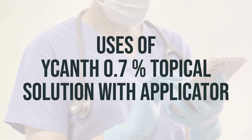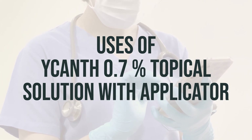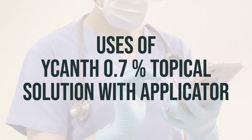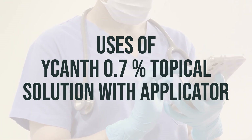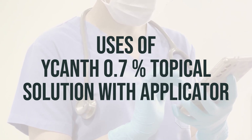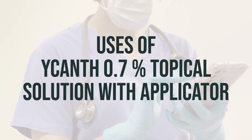Before using Acanthosis 0.7% topical solution with applicator, make sure to read the patient information leaflet provided by your pharmacist. This medication is only for use on the skin and should be applied to the affected area by a healthcare professional as directed by your doctor, usually every three weeks as needed.